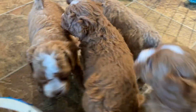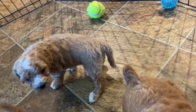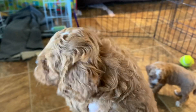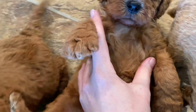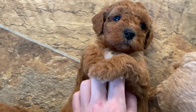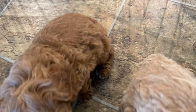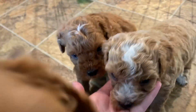My other boy has a little bit darker apricot coat, a white spot on his head, and he's a little bit bigger than his brother. Both these boys are going to have pretty curly coats — you can see all the waves in their faces. That's going to give us that curlier coat like a poodle.